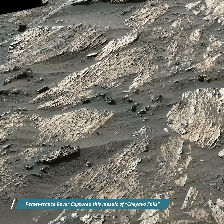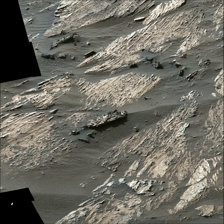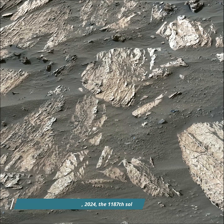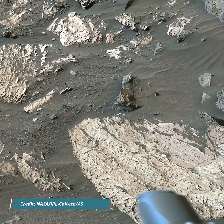Mars's Jezero Crater is a site believed to have once held a lake and river system, making it a prime location to search for signs of past life. A key objective for Perseverance's mission on Mars is astrobiology, including the search for signs of ancient microbial life.